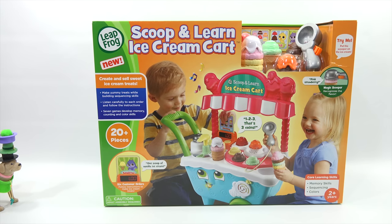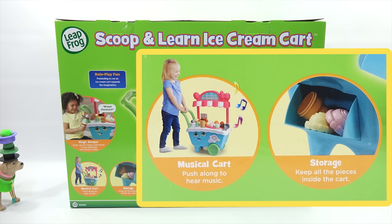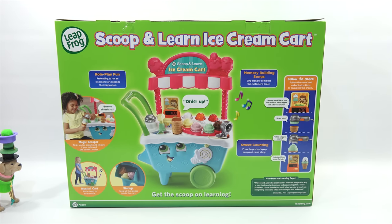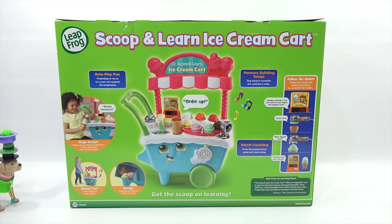Let's turn this one around and check it out. Role play fun — pretending to run an ice cream cart expands the imagination with your magic scooper. It's actually a cart — it's a musical cart, so you push along to hear music. You've got some memory building songs — sing along to complete the customer's order. And sweet counting: press the pretend syrup pump and count along. Would you like a cone with mint ice cream topped with whipped cream? Then you get the green mint and white whipped cream on top — delicious! Now press the bell.